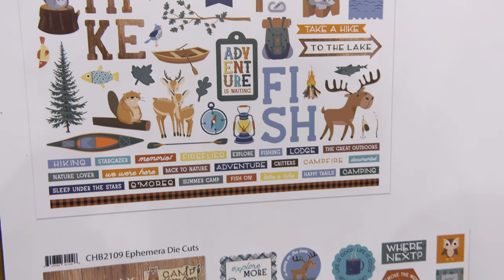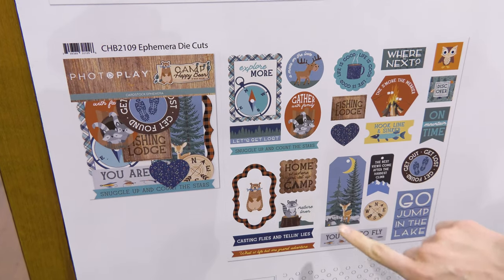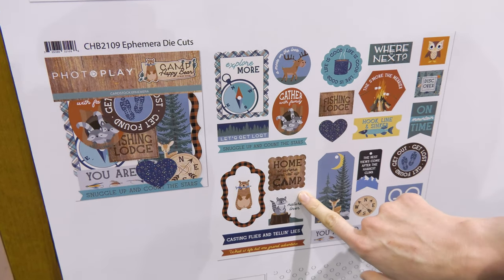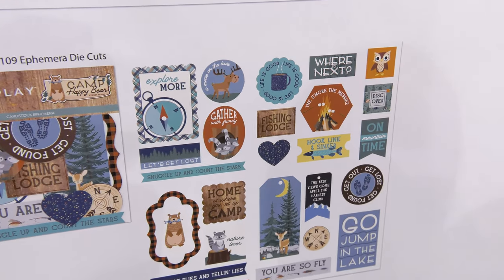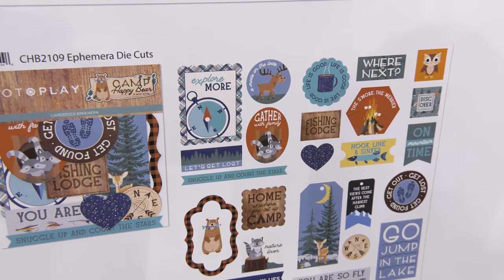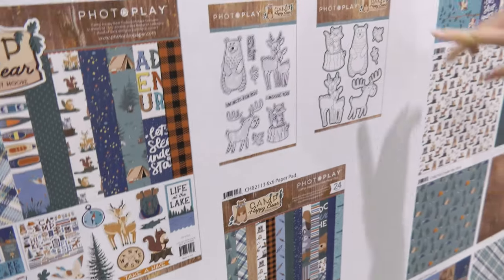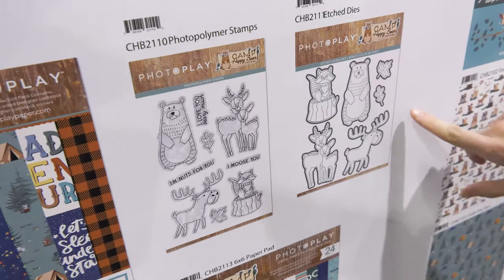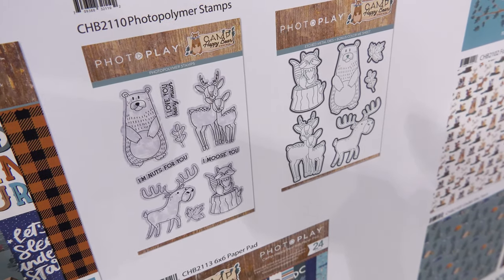There are also really fun die cuts in here too — 'Home is where you set up camp,' 'fishing lodge,' 'where to next,' 'life is good' — so many cool sentiments and phrases perfect for your camping vacations and trips. There are also photopolymer stamps as well as edge dies, and some of the really cute critters in the collection.